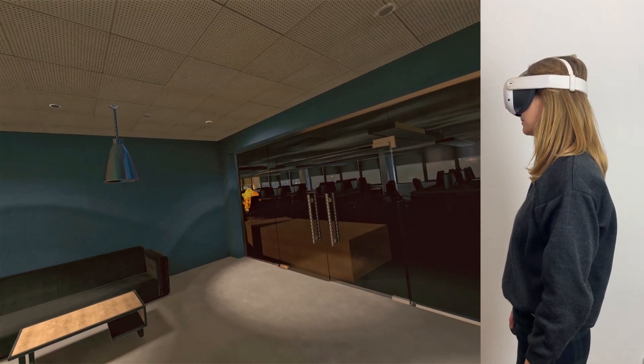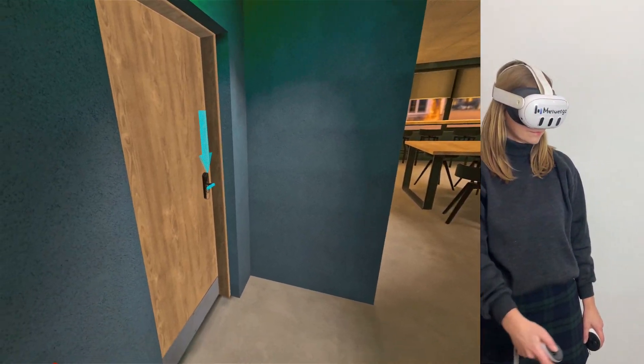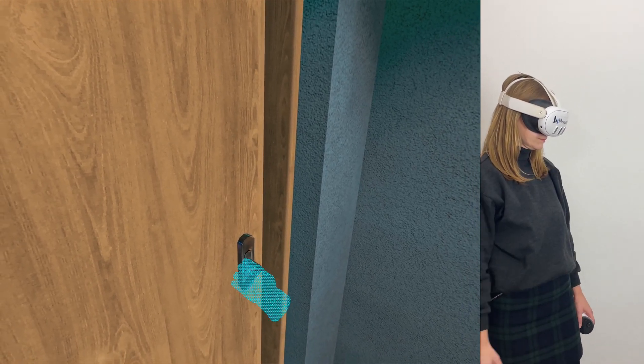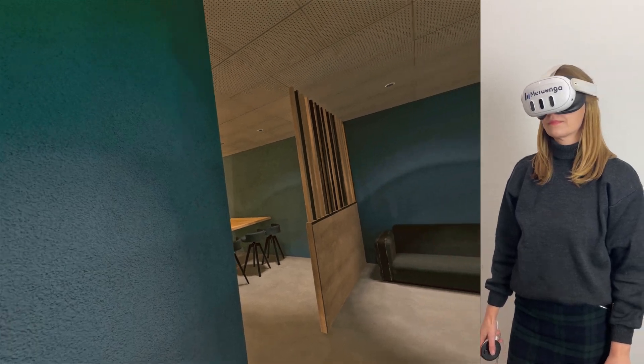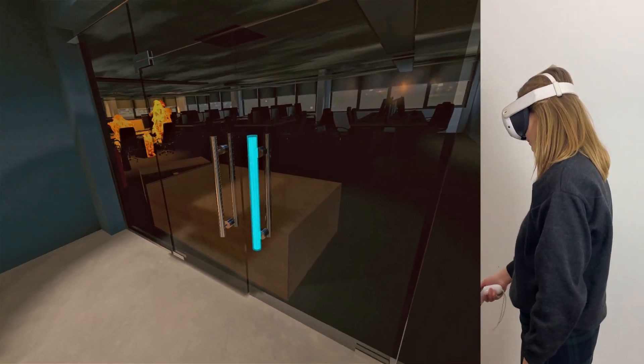Now let's try to exit safely. Check the emergency exit in the kitchen. The exit is locked — a common issue in emergencies. Stay calm, look for another way out. Try the glass doors to the office area instead.